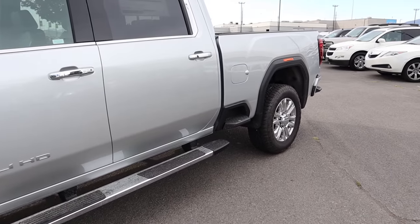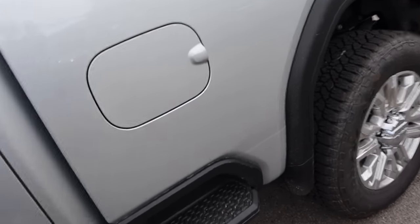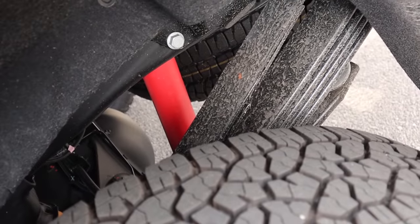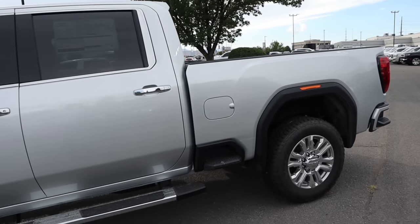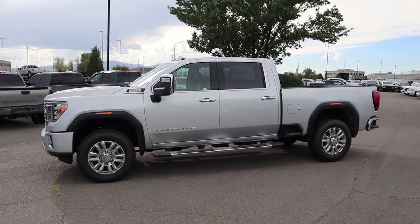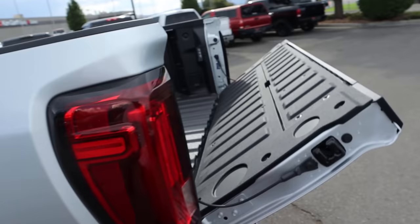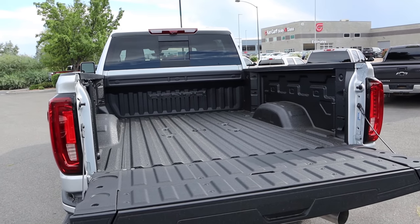We have the bed step on the back. We can take a quick look at the diesel and DEF fill-up caps. Look at the size of these leaf springs, and there's another off-road shock in the back. Here's the key fob for the truck — we have unlock, lock, remote start, and the dropdown for the tailgate. Payload capacity is 3,740 pounds, and conventional towing capacity is 20,000 pounds.